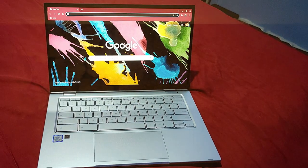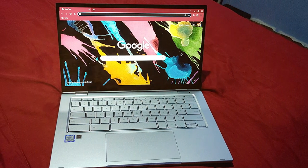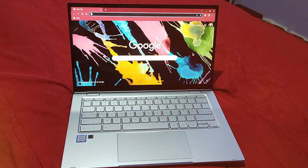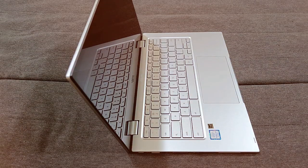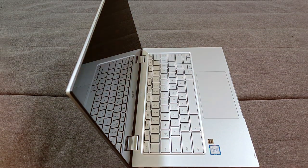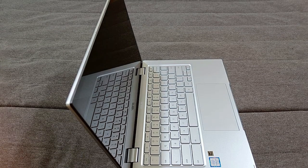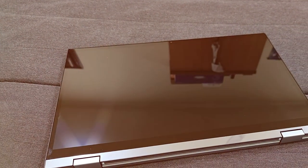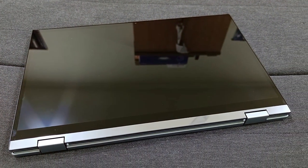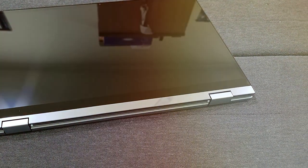Powered by an efficient processor, the ASUS Chromebook Flip C433 ensures smooth multitasking and responsive performance. The backlit keyboard is aesthetically pleasing and practical, enhancing your typing experience even in low-light environments. The precision touchpad provides accurate and responsive navigation. With its sleek aluminum chassis, the ASUS Chromebook Flip C433 is as durable as it is stylish, with a slim and lightweight profile ideal for those on the go.